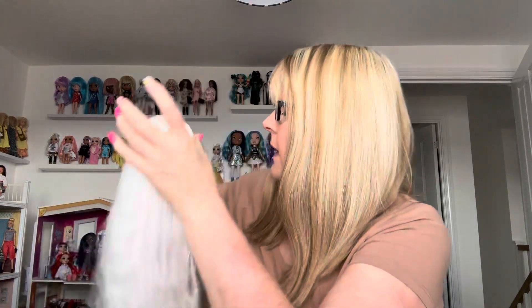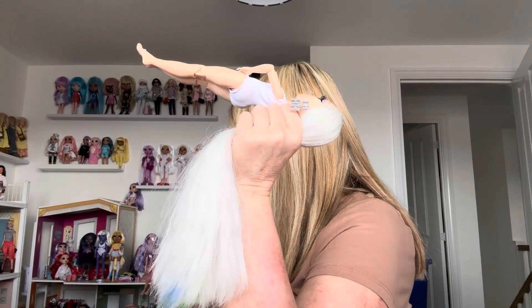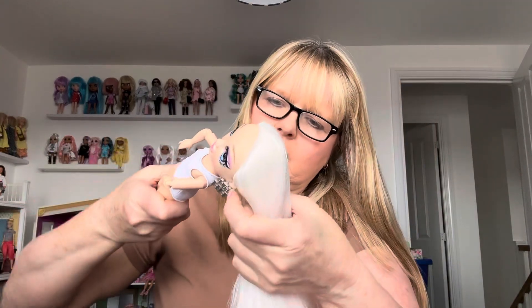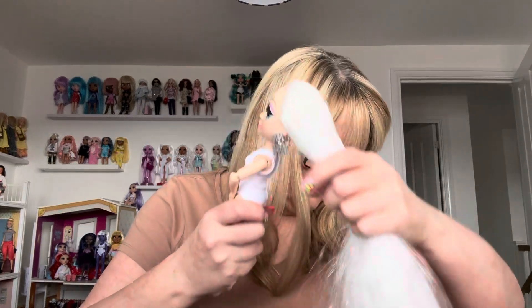I do like the pajama set as well — Ruby's wearing the pajama set. The other fashion packs I have put on my budget swim and style dolls — I suppose I could have done that with this one, but I thought I'd get Amaya out. She doesn't get out very often. I must like her somewhat — I think I got one of them secondhand in a Rainbow High doll bundle off eBay.